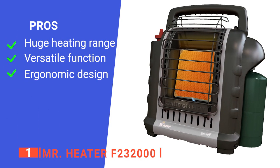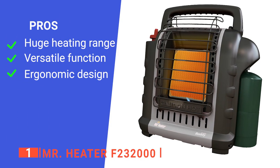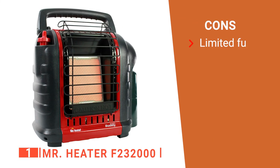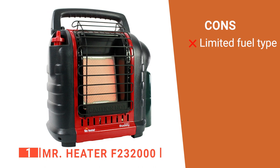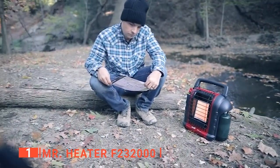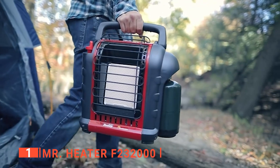Its pros are: it can heat a large tent very easily, it is multi-purpose, and it is very user-friendly. However, it can only work with propane gas. The Mr. Heater F232-000 is a powerful tent heater that promises to keep you warm no matter what.